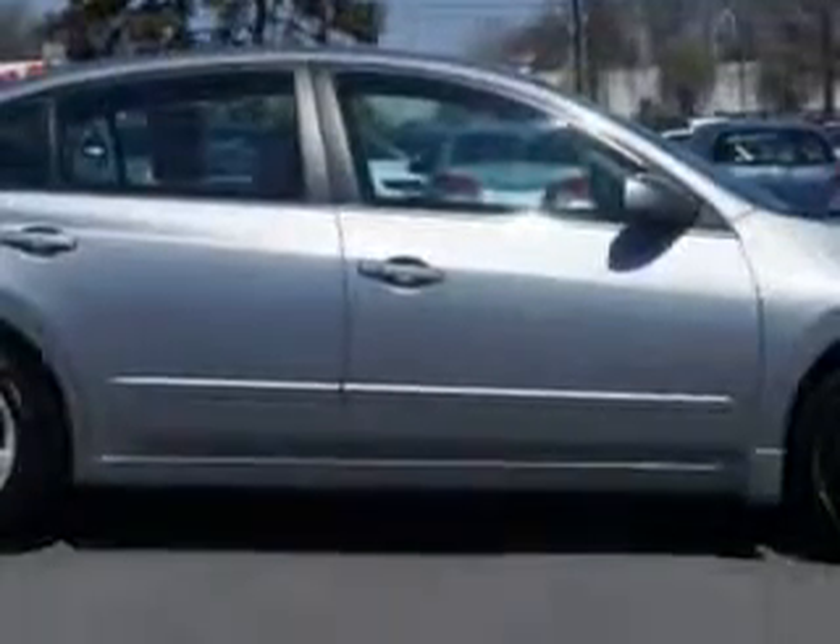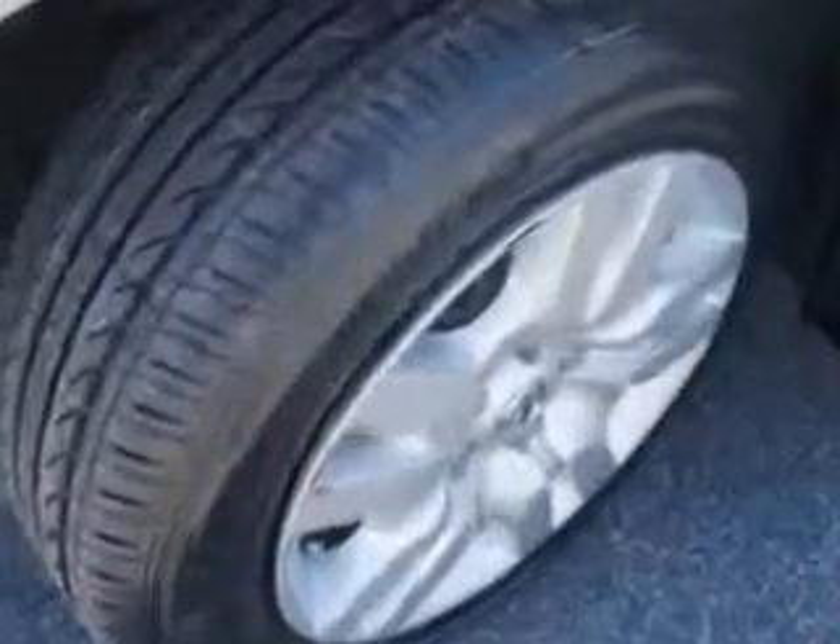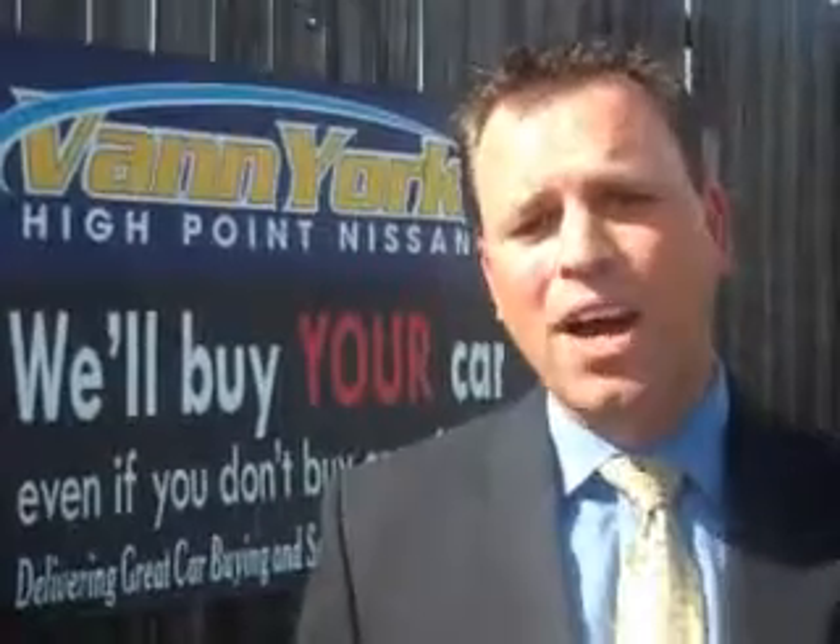Enjoy the drive and have peace of mind in this 2009 Nissan Altima. See us at Vann York's High Point Nissan today. Come by and work with our Internet department or see me personally, Trey Powell. At Vann York's High Point Nissan, we want to earn your business.